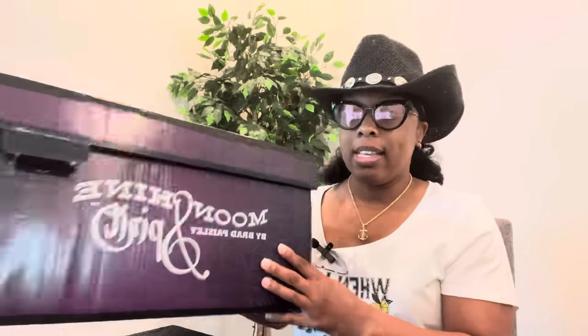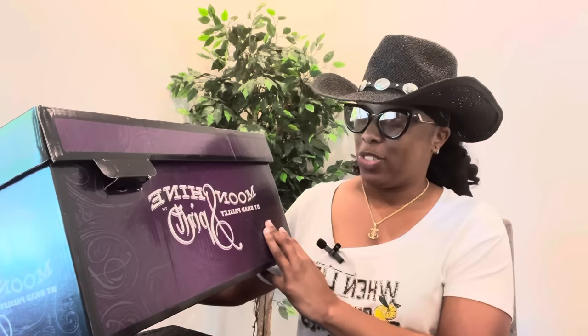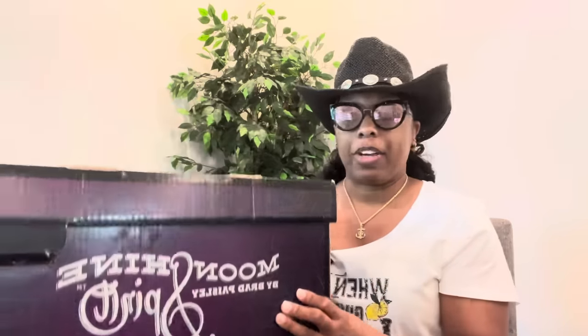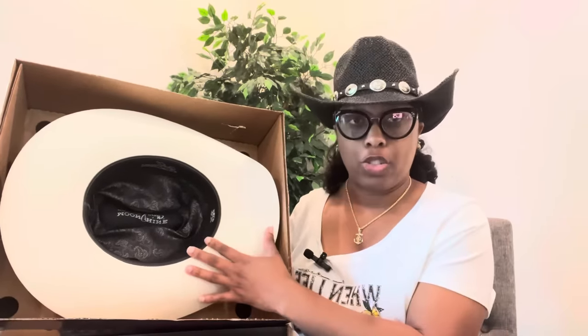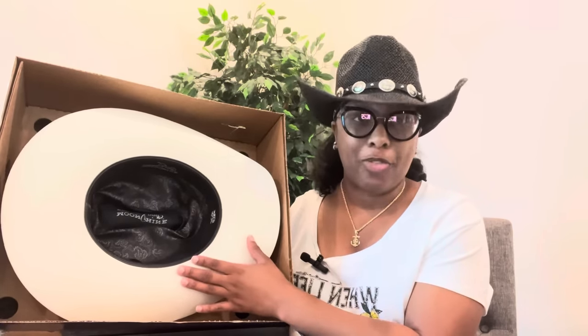A lot of times hats come in these big hat boxes. This is a hat by the brand Brad Paisley — who's a country singer — and the brand is called Moonshine Spirit. These boxes take up so much space in the home but they are great for keeping your hats stored. I do purchase a lot of male hats, hats in the men's section, because they are roomier and more spacious for bigger hair, bigger heads. They're just big head friendly.